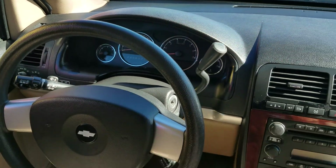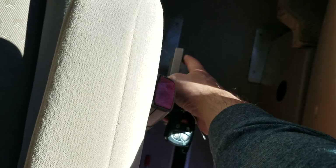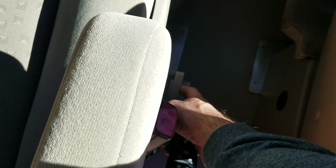The dash is in excellent condition. A lot of these older dashes are all cracked up and beat up, but this one's not. It's got the swivel seat and the six-way transfer seat.